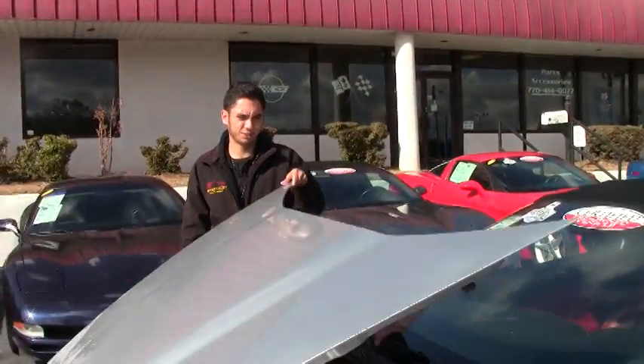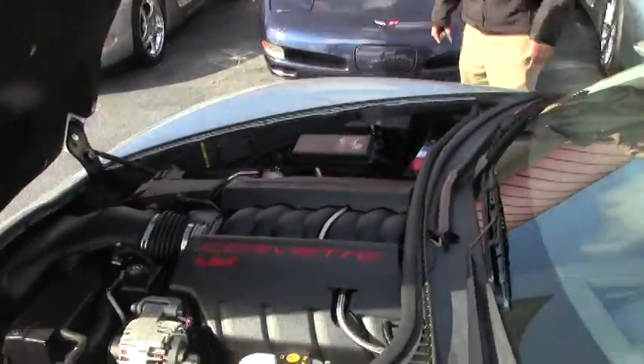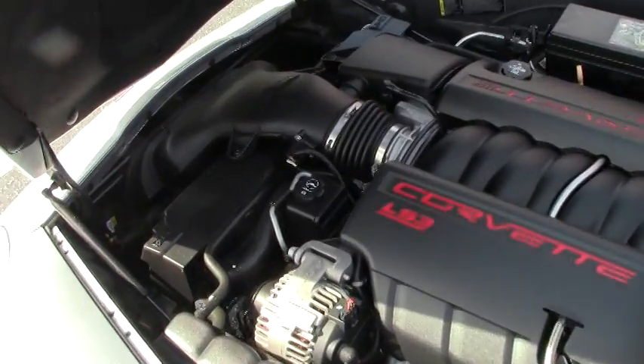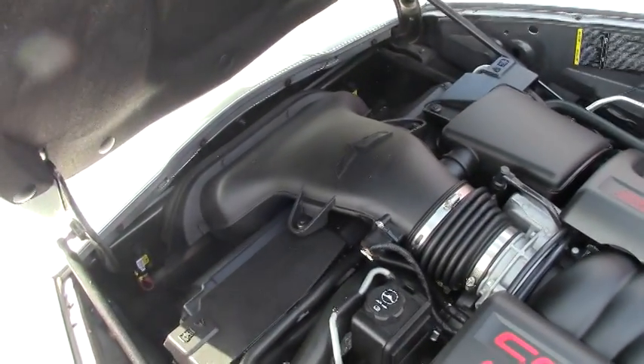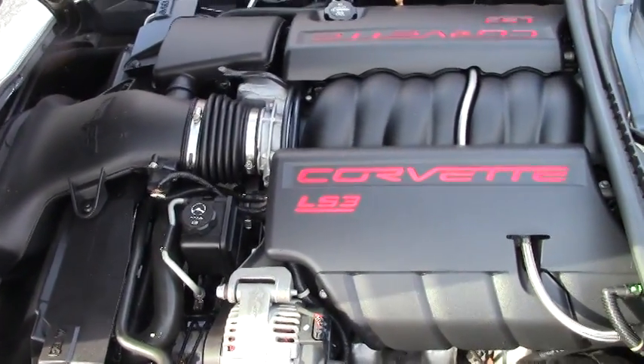Let's go ahead and pop the hood. Everything seems to be stock. It's an LS3 with 436 horsepower. Everything is operational on this vehicle and it drives good.